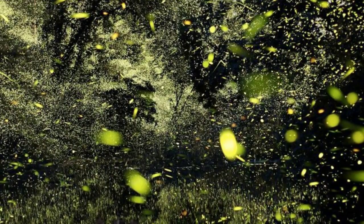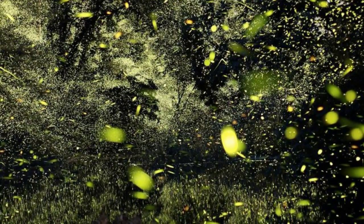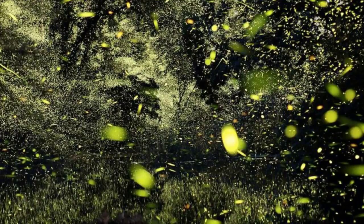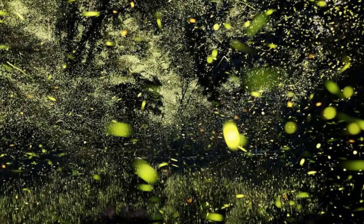Think of the firefly abdomen like a black box of bioluminescence. For around 60 years, scientists have known what basic ingredients go into the box — things like oxygen, calcium, magnesium, and a naturally occurring chemical called luciferin.